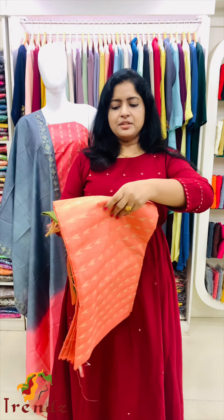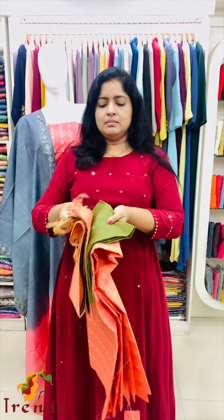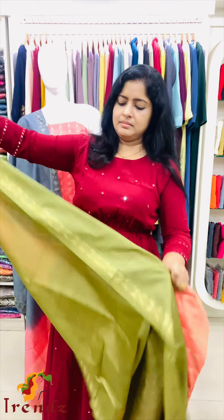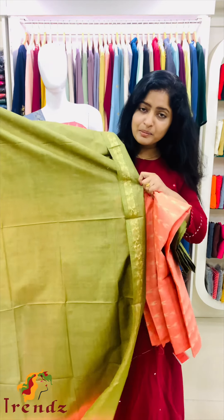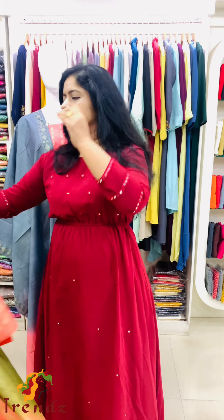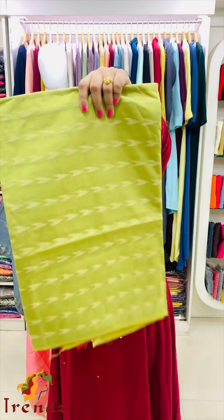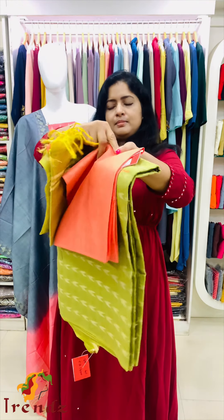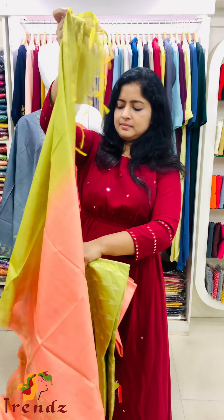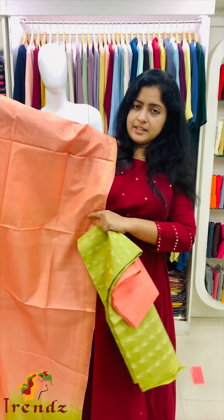This is a good fabric for casual wear. Top is peach, bottom is green. The shawl is two shades. Green and peach is a nice combination. 1400 right. Next combination is green and peach — top is green, bottom is peach. The shawl is two shades, soft silk.